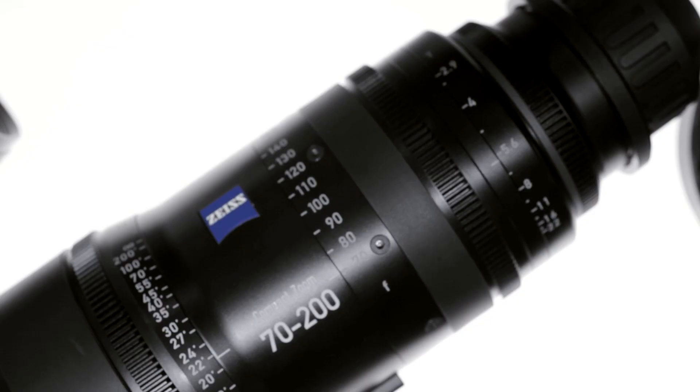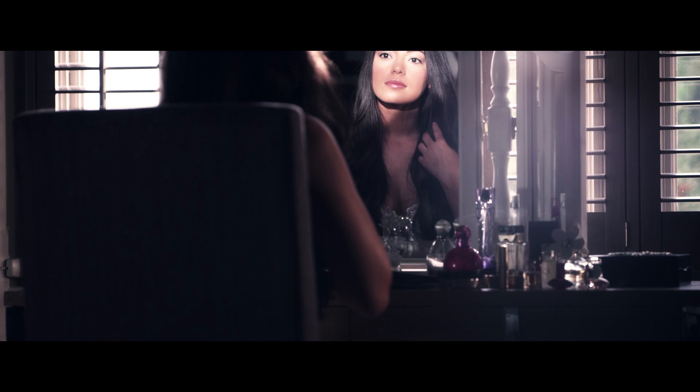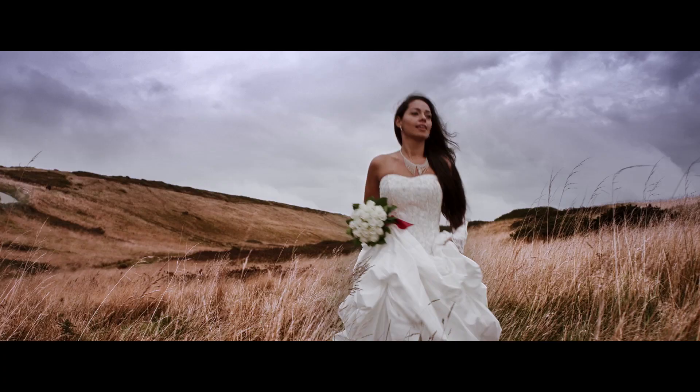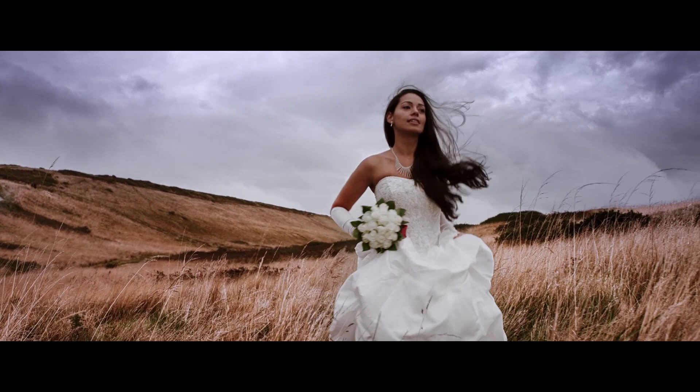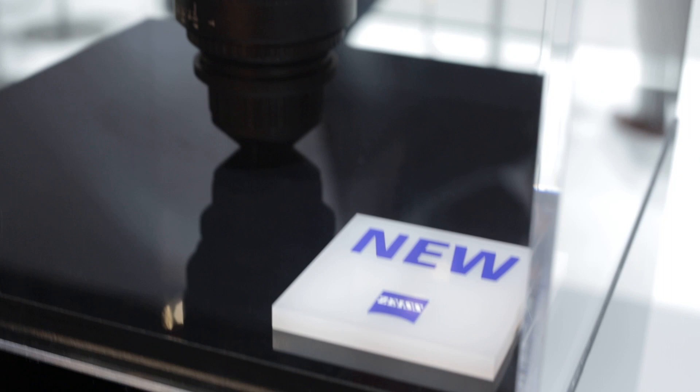These are actually ultra primes in a zoom — very, very affordably priced. We used the 28-80 and the 70-200 predominantly in that shoot. We also used the 100mm master prime, and we used the 20 and the 24 ultra prime.